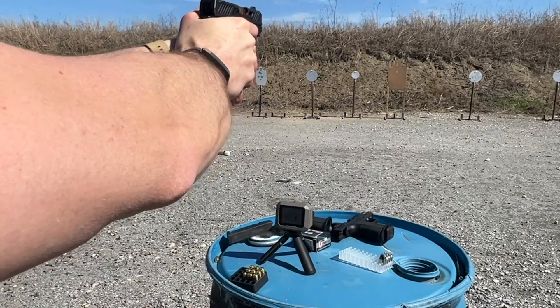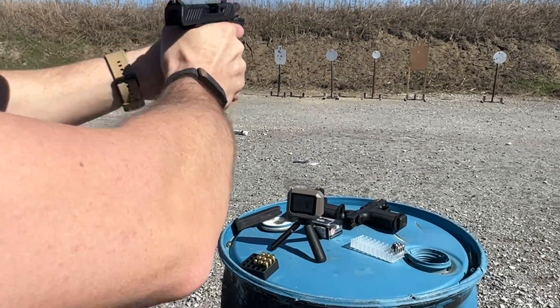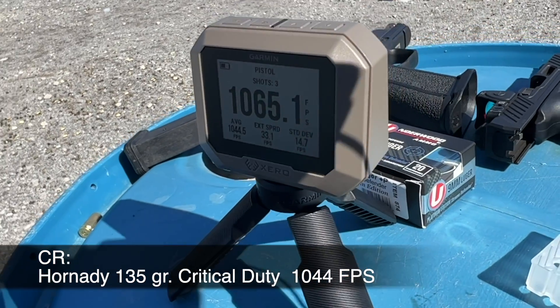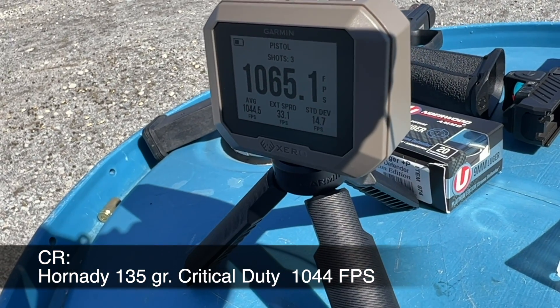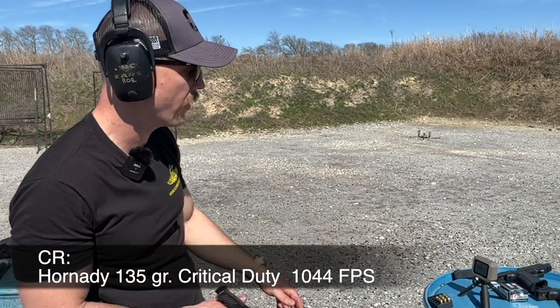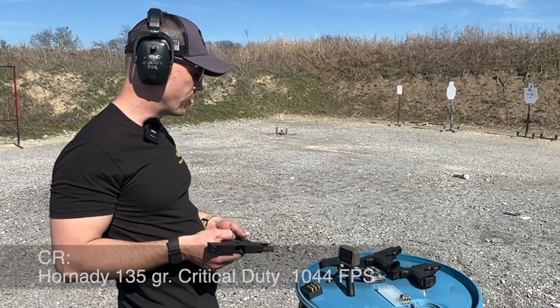Here's the same load in the CR920. Average of 1044, extreme spread of 33. We were at 1113 before, so we're talking about roughly 70 feet per second difference. We'll put all these numbers together at the end for you to look at.